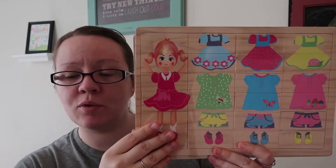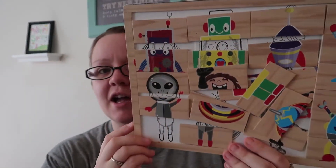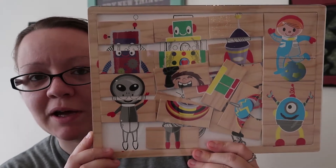They did have some wooden puzzles on there. They're not quite the quality of Melissa and Doug, but I did get three of them. This is the dress-up girl one, this is the dress-up boy, and this one is robots and monsters — though this one has already fallen apart.